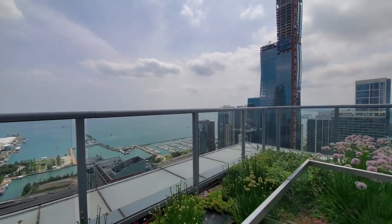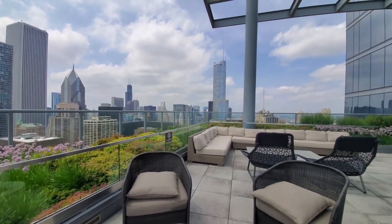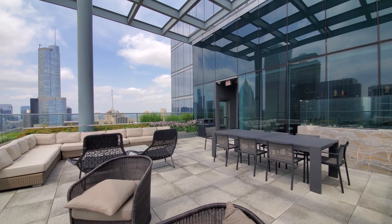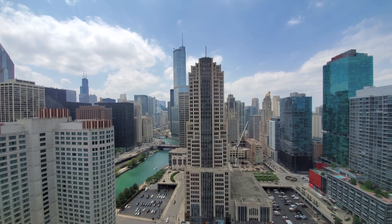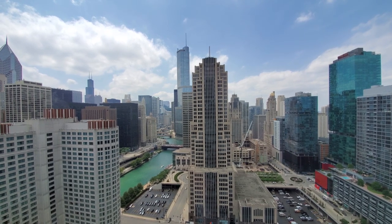Terrific views — just a very sophisticated environment at Northwater. I'm gonna head downstairs for a walk through one of the apartments. I'm in unit 3206, a convertible one-bedroom looking west along the river towards some of Chicago's most iconic architecture.